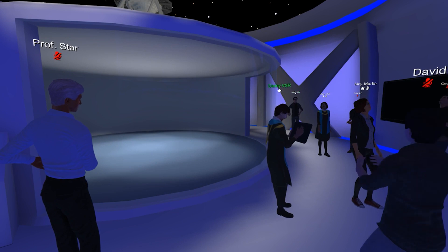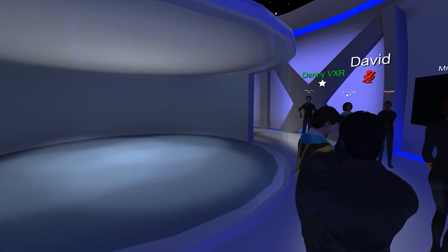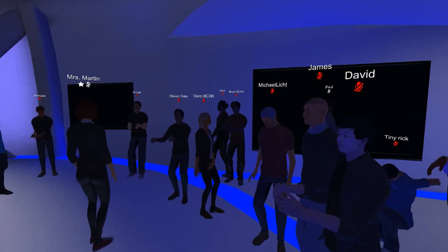What I'm going to pull up here is one of our many 2D videos. We have over a hundred of these in our library.